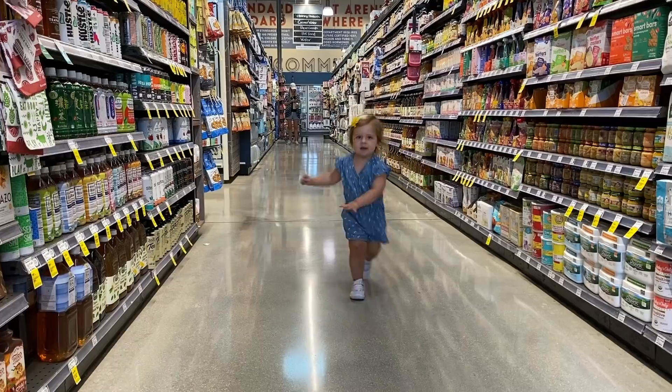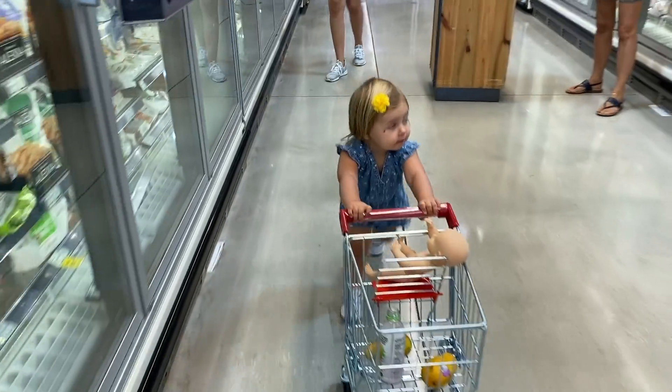Flav City family, what is up? It is Bobby coming at you here in the parking lot of Whole Foods in South Florida. Desi and Rose just went in ahead of me, and I thought it'd be fun if I do a little grocery haul of what I buy for my family at Whole Foods during the week.